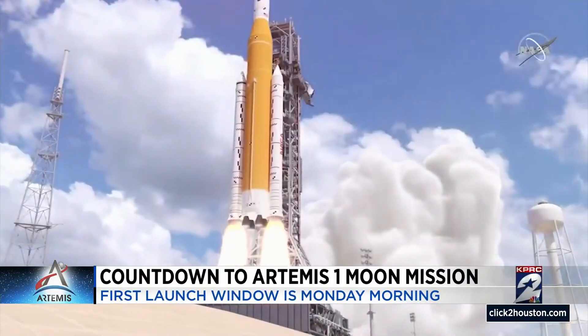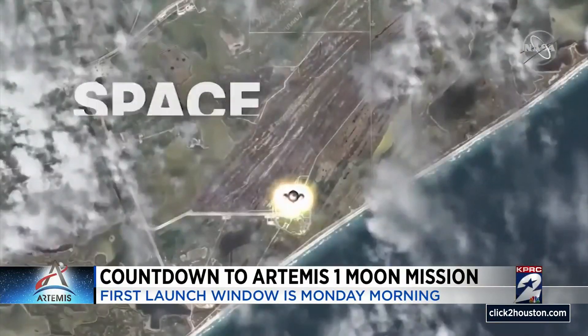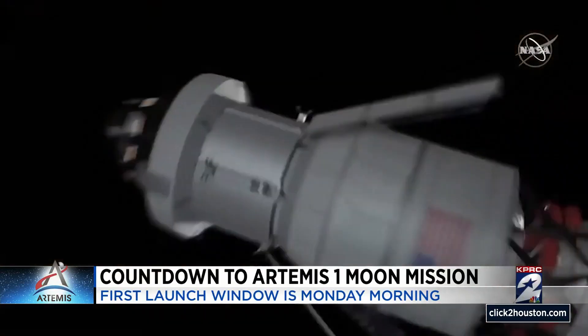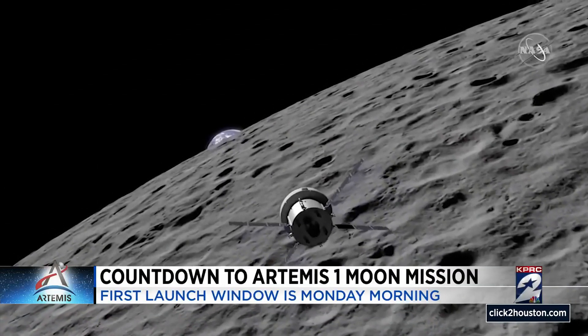For Artemis 1, NASA's Orion spacecraft will launch from the Cape atop its most powerful rocket ever: the Space Launch System, or SLS rocket. Orion will then fly further than any spacecraft built for humans has ever flown — a distant retrograde orbit around the moon.